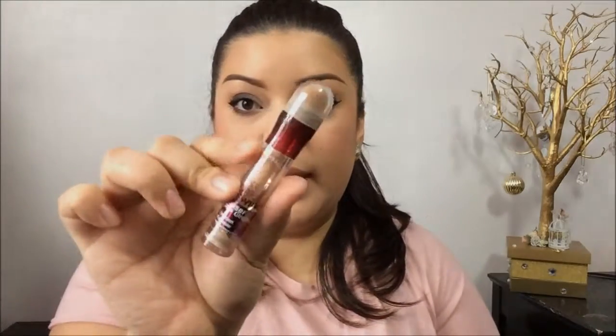I'm going to start off with the makeup first. I have two concealers. The first one is the Maybelline Instant Age Rewind Eraser for Dark Circles in the shade Neutralizer. I actually really like this product. It has a little sponge tip applicator and you just twist the product.